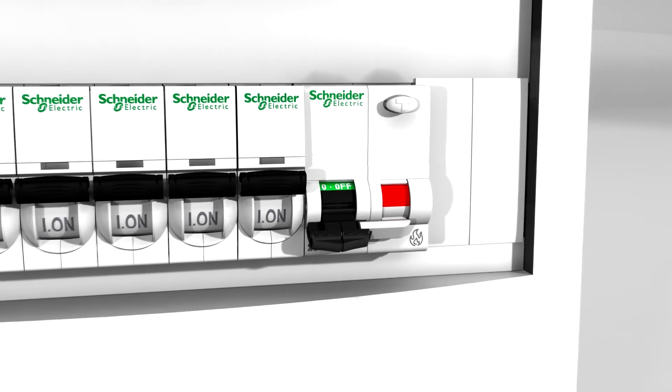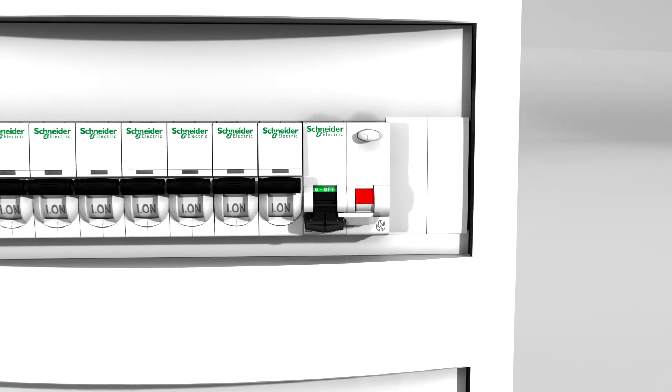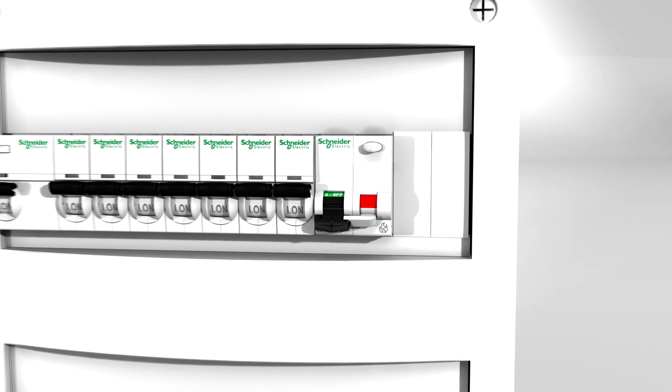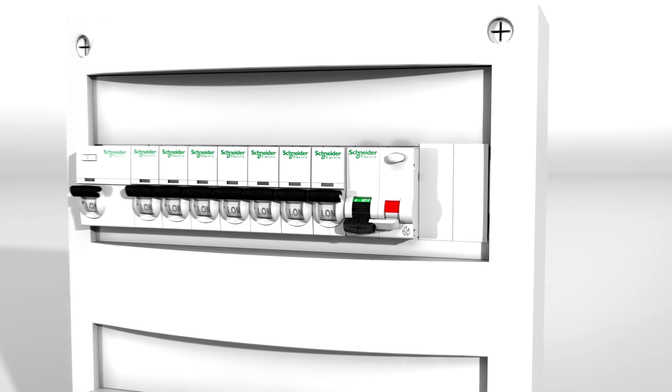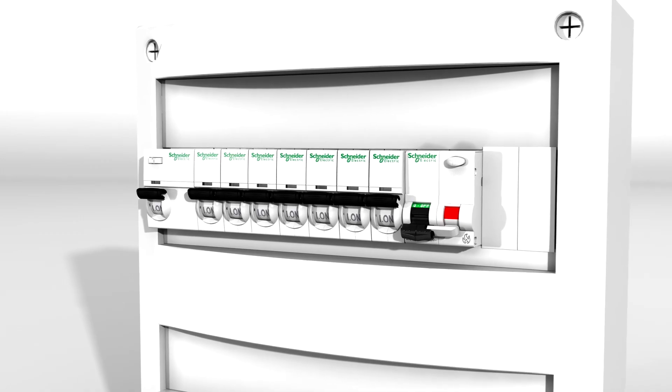The arc detector is installed on your distribution board along with other protectors. It prevents electrical fires that were previously impossible to detect until too late. The electric arc detector protects against the causes of fire that are not covered by other types of protectors.